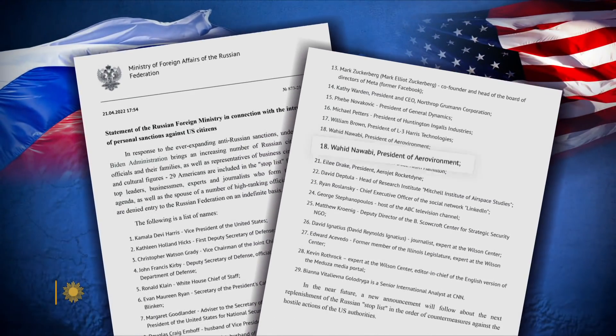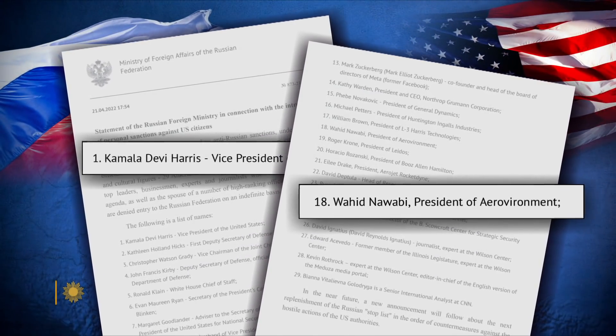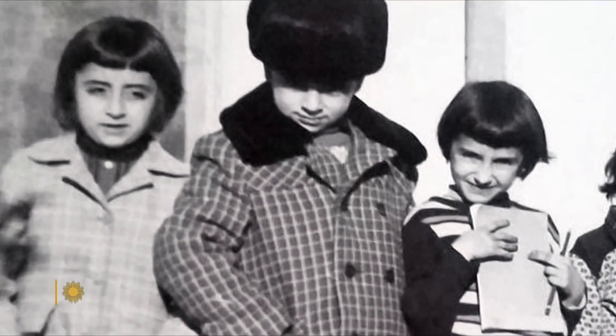Still, the weapon has earned Wahid Nawabi a place — along with Vice President Kamala Harris — on the list of Americans Russia has sanctioned. It's not his first encounter with the Russians.